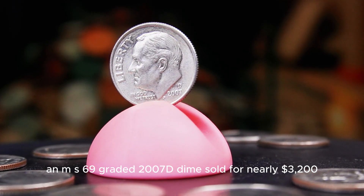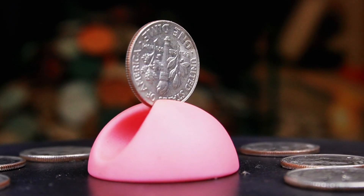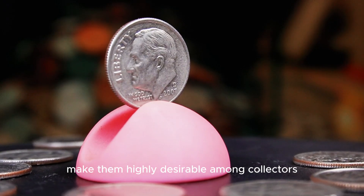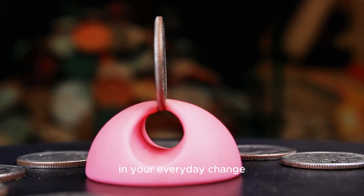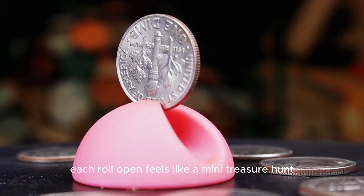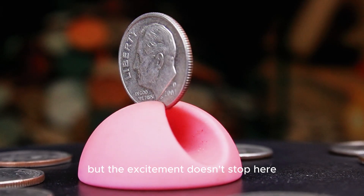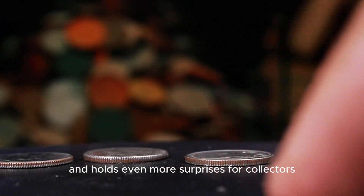An MS-69-graded 2007 D dime sold for nearly $3,200, proving that even a dime from recent history can fetch a premium if it's well-preserved. The real excitement comes from error coins — some 2007 D dimes were struck with missing edge lettering or displayed minor doubling on Roosevelt's profile. These small imperfections make them highly desirable among collectors, often driving prices up to $3,500. Searching through rolls of 2007 D dimes has become a popular pastime, and each roll feels like a mini treasure hunt. Up next is the 2000 D Roosevelt dime, a coin that embodies the spirit of the new millennium.